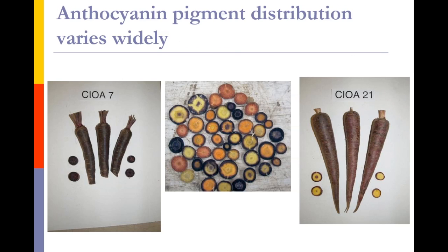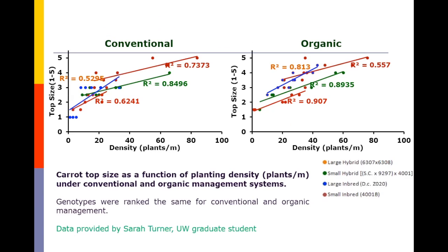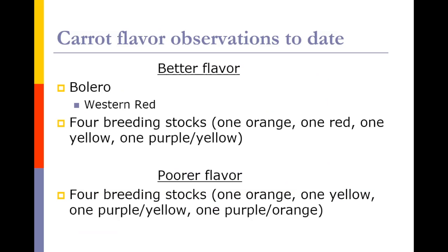Why does anthocyanin vary so much? It's because the distribution can range from a solid purple to just on the skin. We're also looking at the effect of plant competition — not only in weed-free trials but also at different plant populations — looking at how many plants per meter of row affects top size. As you have a more crowded planting, you have taller tops; some carrots respond to that more than others, and those with more upward-pointing slopes on the graph are the ones that respond more to competition. On flavor: Bolero is generally the best in the trials, Western Red is generally pretty good, as are some of the breeding stocks.